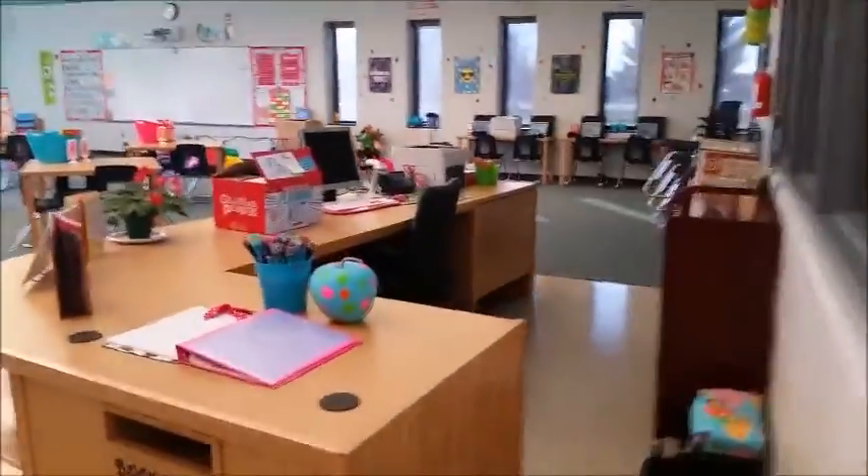Here's the circulation desk. Looking pretty good. I have a few books to show, but not much. I'm going to walk you into the office.